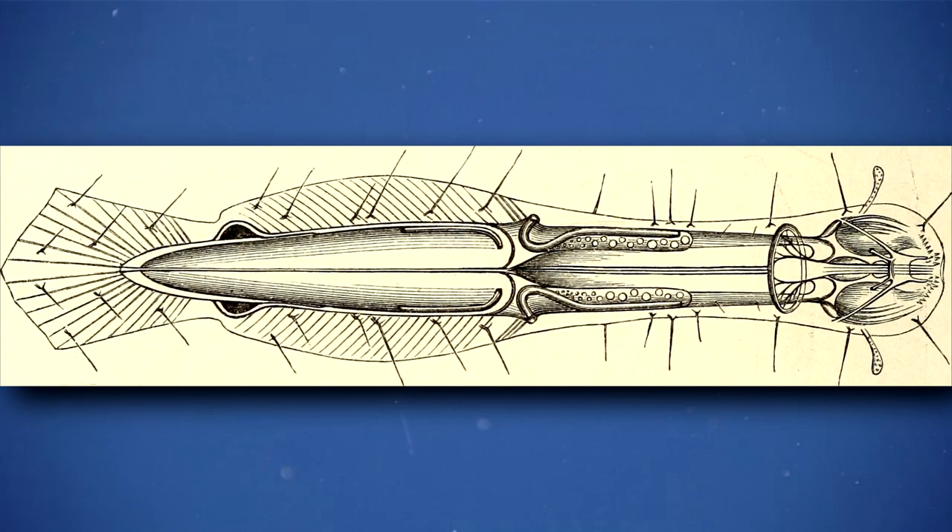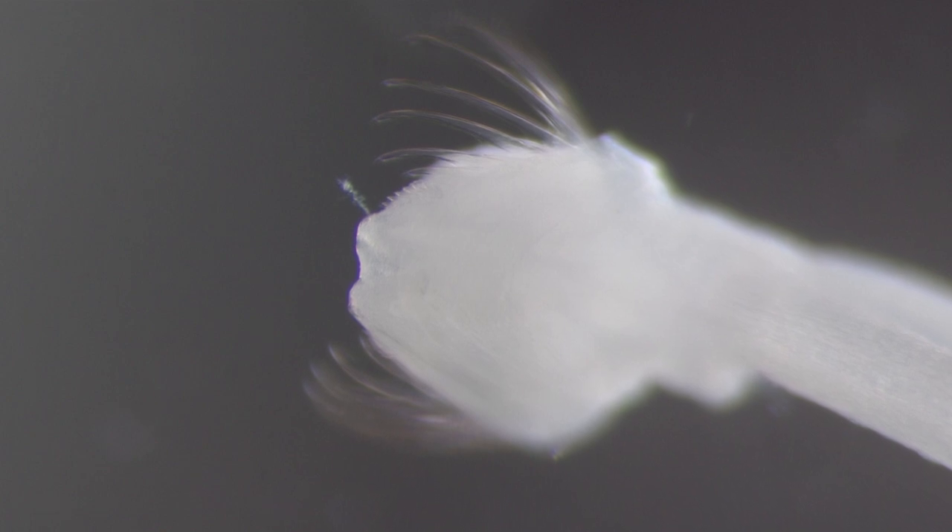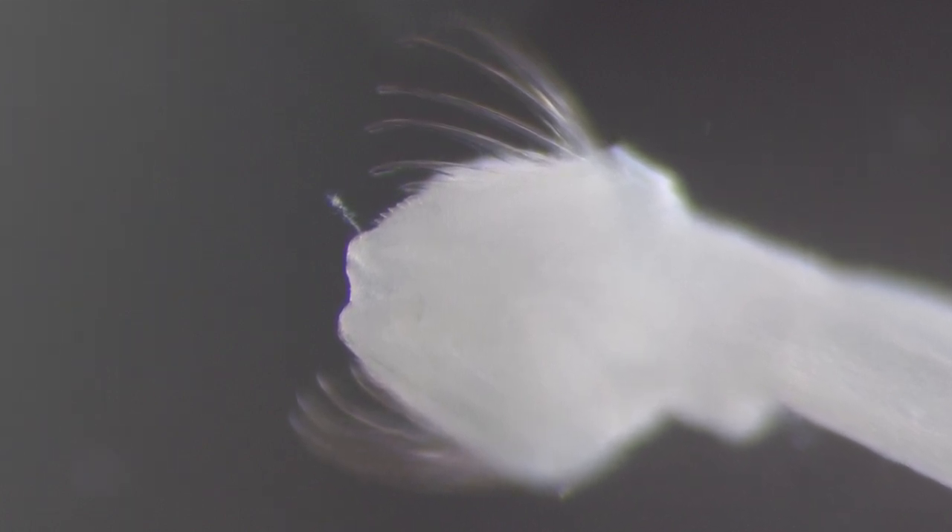Though these animals have eyes, they depend more on small, hair-like structures surrounding their body to detect movement in the water. They'll rocket toward a meal with hungry jaws. The spines, or hooks on the sides of their head, help capture and hold prey.